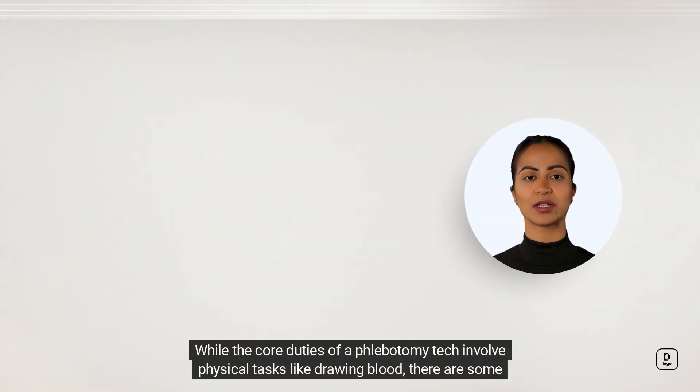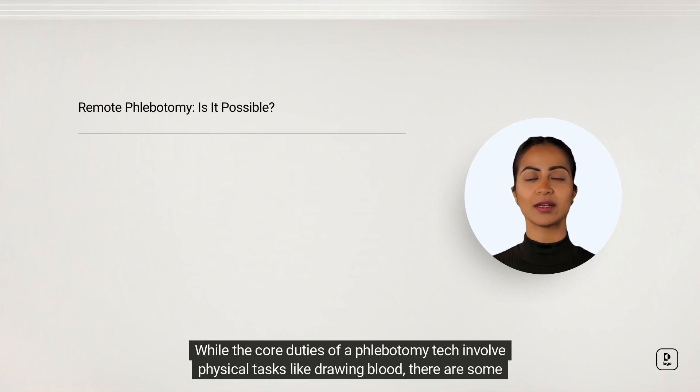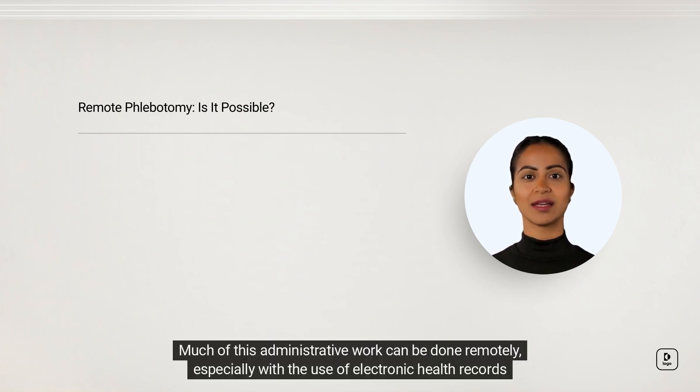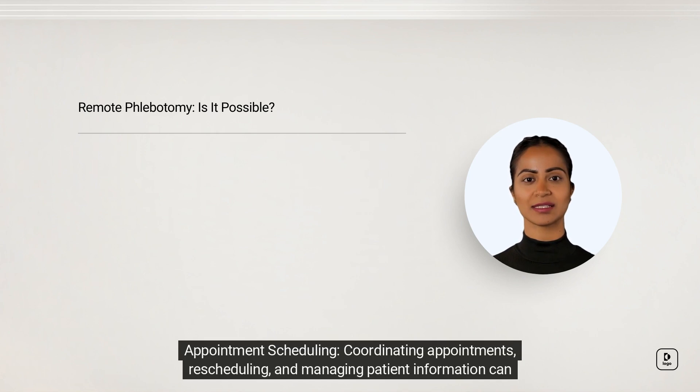While the core duties of a phlebotomy tech involve physical tasks like drawing blood, there are some aspects of the job that may be conducive to remote work. Data management: phlebotomists must accurately label and document patient information and sample details. Much of this administrative work can be done remotely, especially with the use of electronic health records, or EHR, systems.